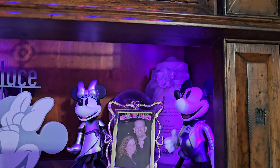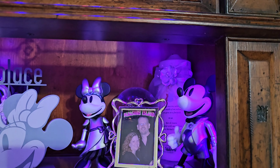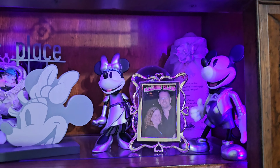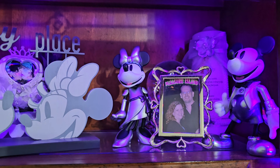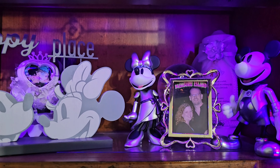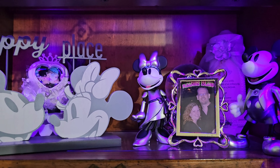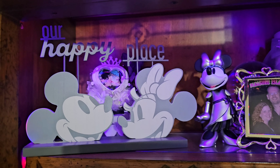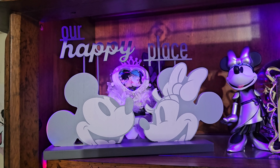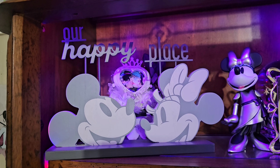Back in the back corner there is my unity candle from when my husband and I got married. We had a Disney princess wedding. There we are on our first trip in 2006 when we fell in love, taking our picture under the Pleasure Island sign. And there we are in the back — we renewed our vows as the bride and Frankenstein on our 10th anniversary.